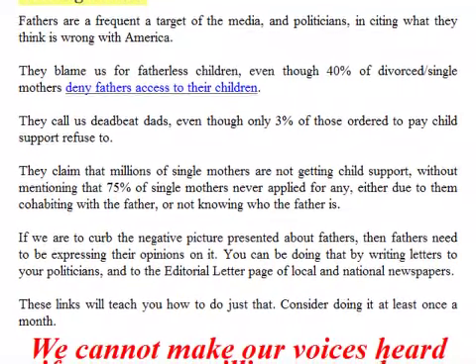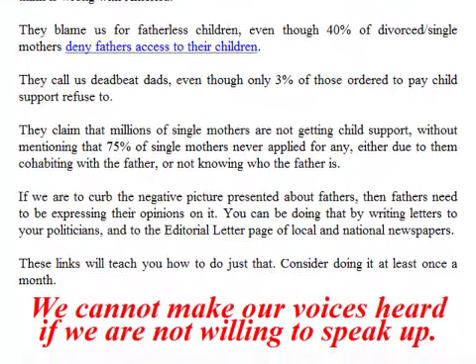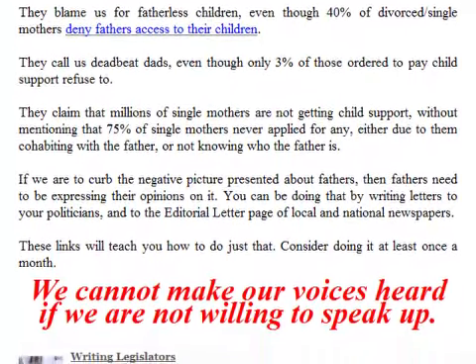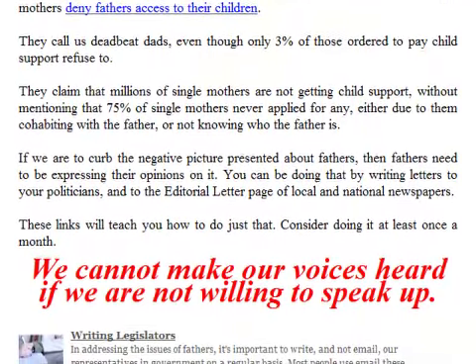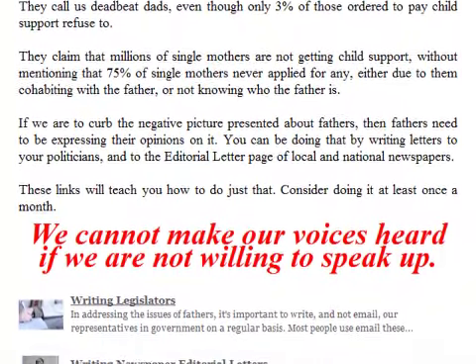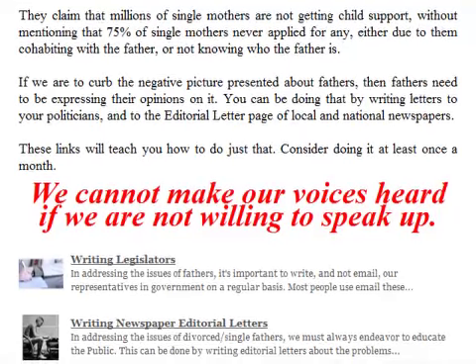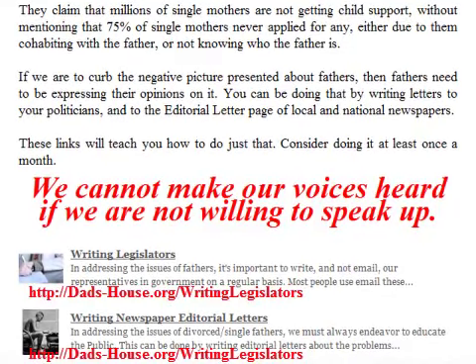Fathers are a frequent target of the media and politicians inciting what they think is wrong with America. They blame us for fatherless children, even though 40 percent of divorced single mothers deny fathers access to their children. They call us deadbeat dads, even though only 3 percent of those ordered to pay child support flatly refuse to do so. They claim that millions of single mothers are not getting child support, without mentioning that 75 percent of single mothers never applied for any — either due to cohabiting with the father or not knowing who the father is. If we are to curb the negative picture presented about fathers, fathers need to be expressing their opinions by writing letters to politicians and to the editorial pages of local and national newspapers, at least once a month.